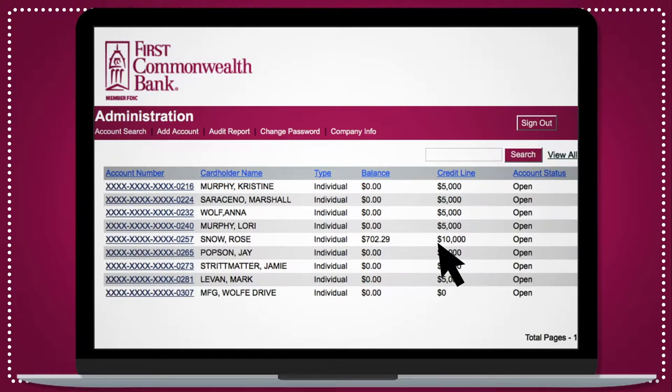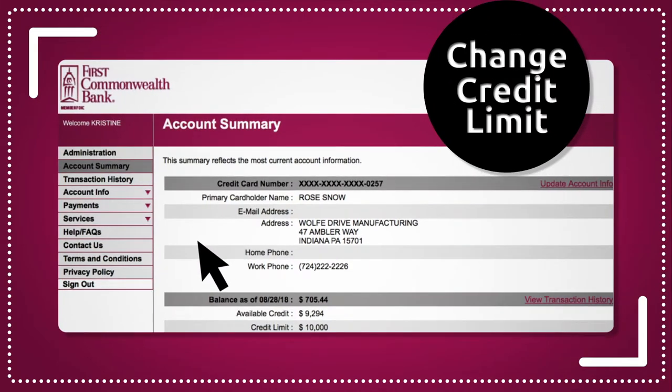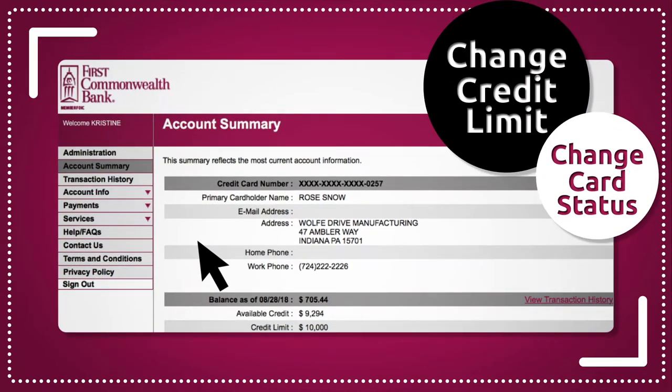To take a closer look at an individual card user, just choose their name from the Accounts list for a detailed account summary, including transaction history, account information, and payments. You can also change a credit limit or the status of any card in your company in real time.